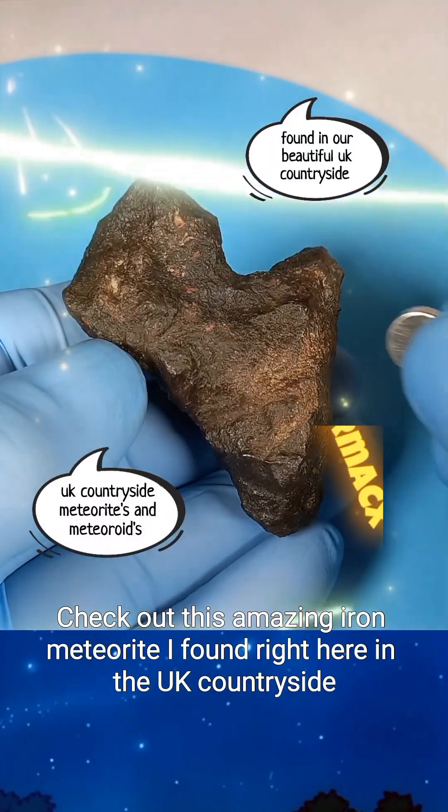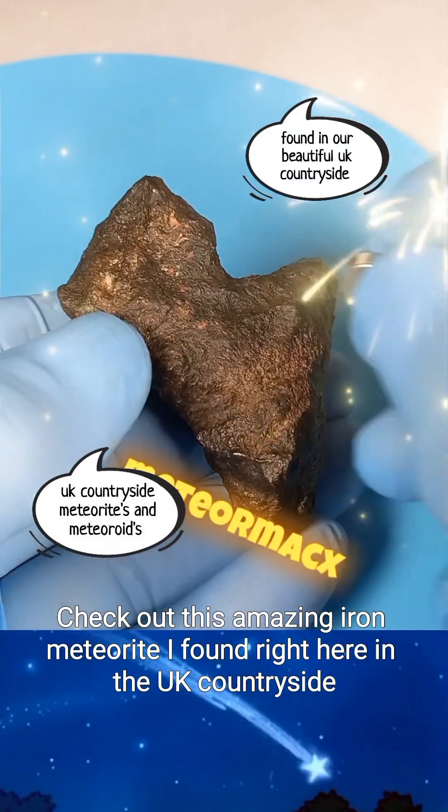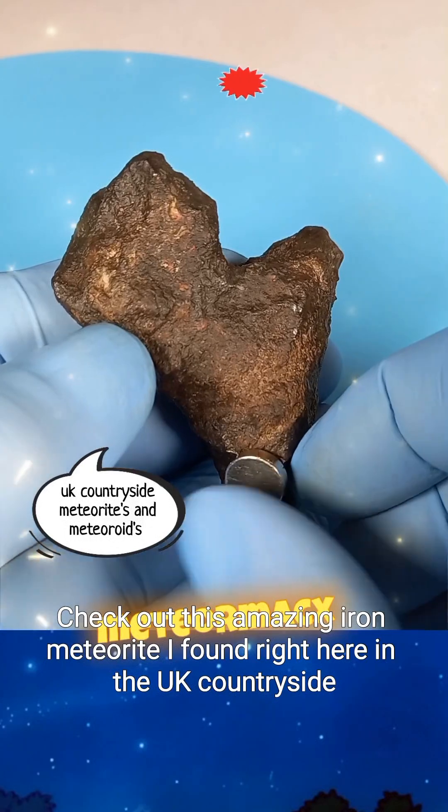Hey everyone, it's MeteorMax. Check out this amazing iron meteorite I found right here in the UK countryside.